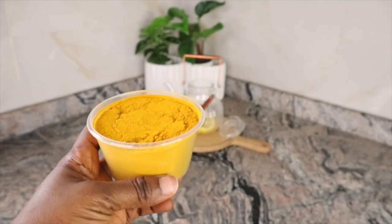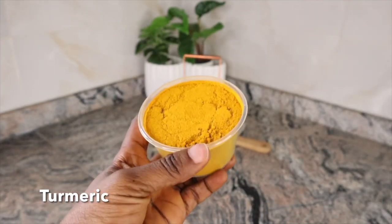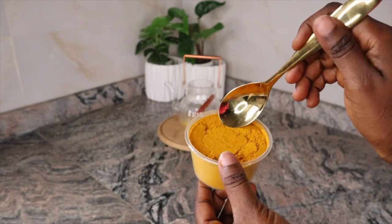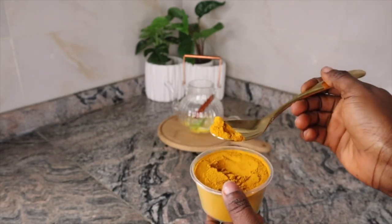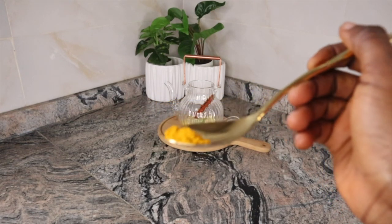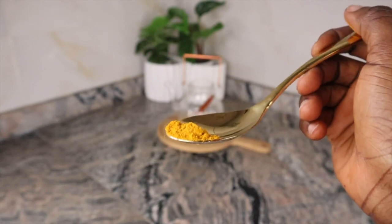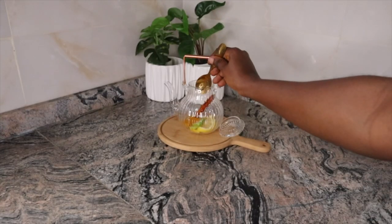Our next ingredient is turmeric. Turmeric can help suppress fat tissue growth. Another way turmeric helps with losing weight is by regulating sugar levels and further preventing insulin resistance. For the proportion, I use half a teaspoon of turmeric powder.